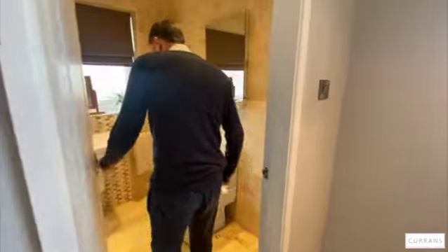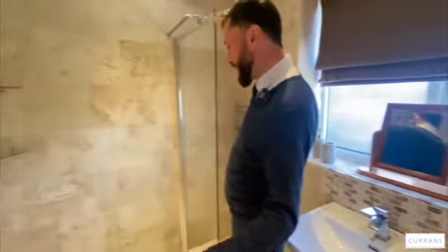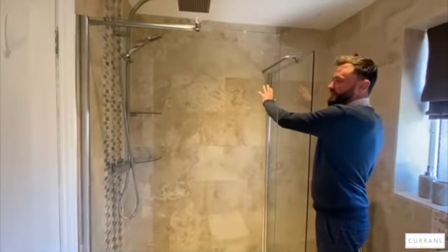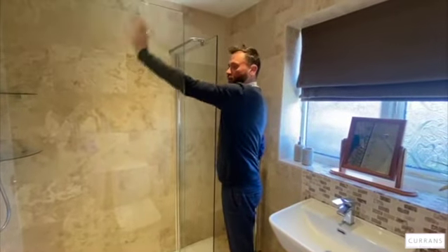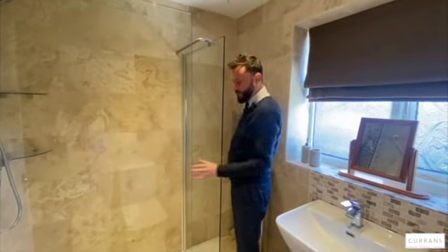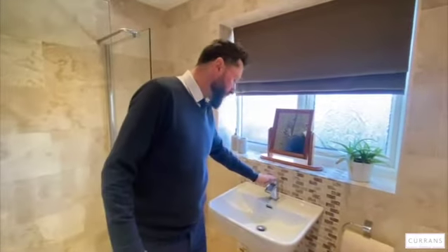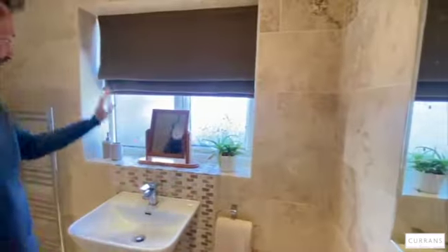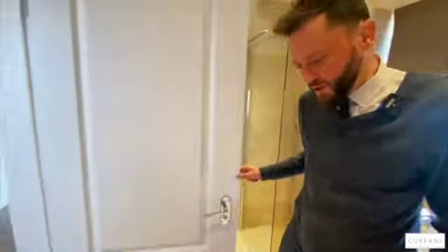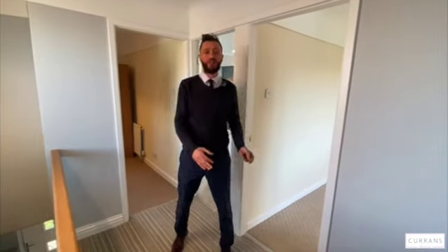Last but not least is the main bathroom — beautifully presented. It's actually a shower room with a large double shower cubicle, lovely travertine-style marbled tiling, an overhead waterfall shower head, a chrome shower unit, and a really good-sized glazed tray. There's a white modern suite with a chrome-effect cascade-style tap, built-in mirror lighting, a further double-glazed window, and matching floor tiles.